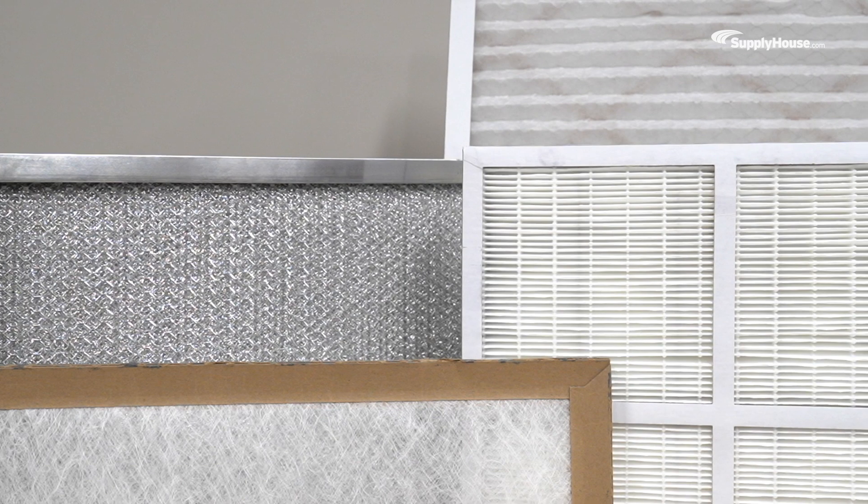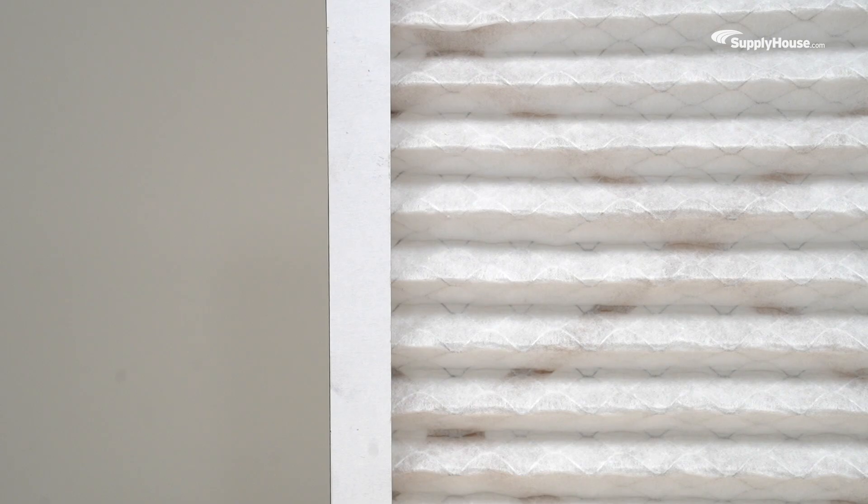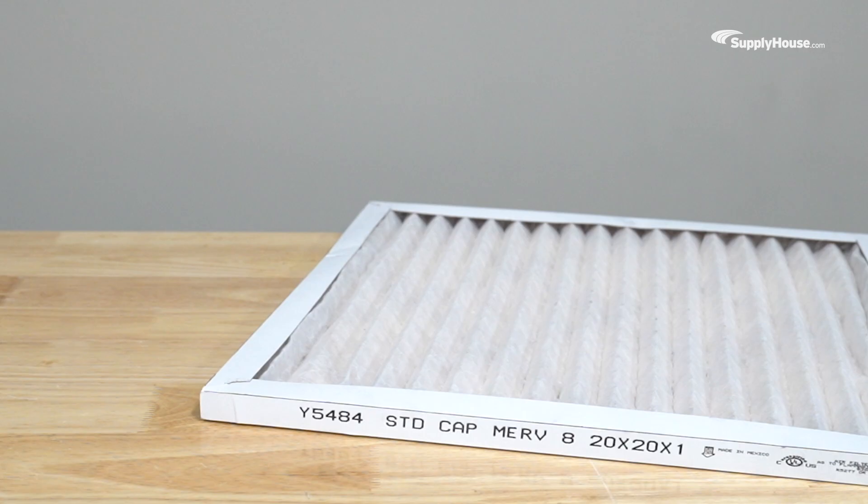So I should just buy filters with the highest MERV rating possible? Not necessarily. High MERV ratings do mean smaller filter holes, but those small holes restrict airflow and make it harder for your furnace to do its job. For most homes, you'll want to look for a Goldilocks MERV rating between 8 and 12.